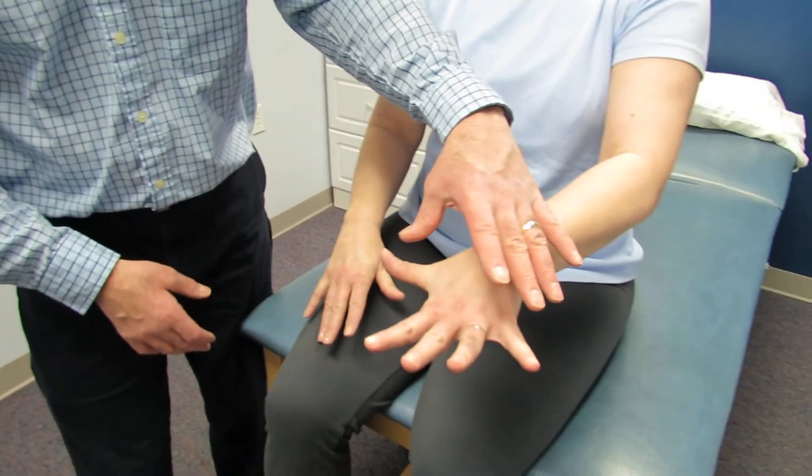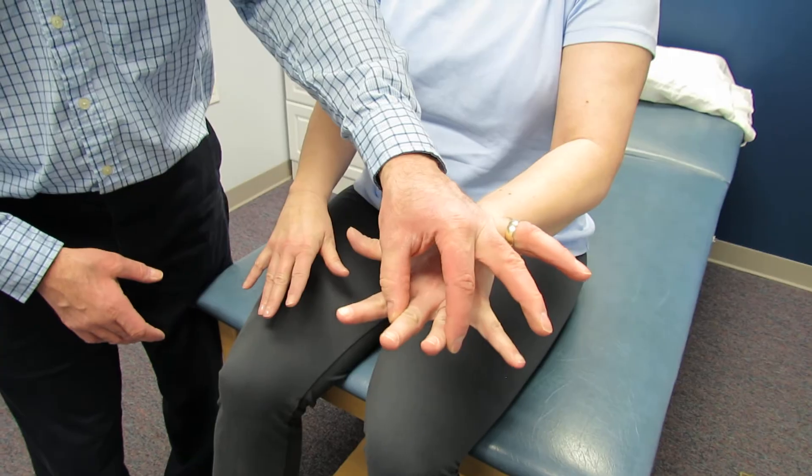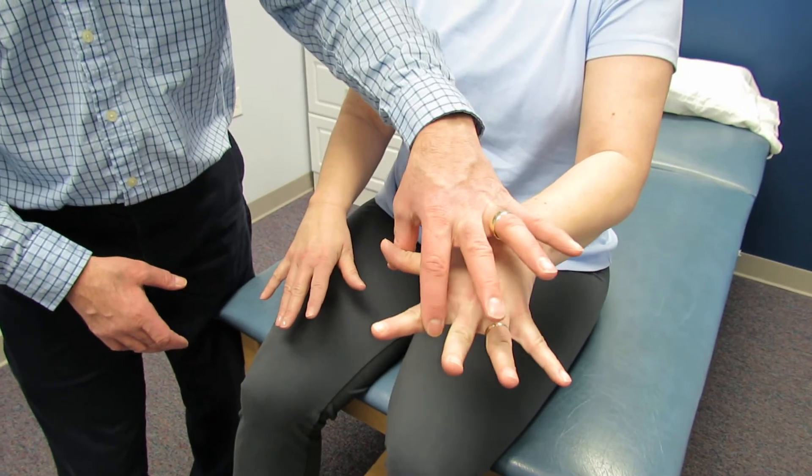Now let's do the same thing on the other side. You are going to see how strong she is here — very strong, very strong. Everything looks great on that side.